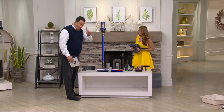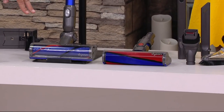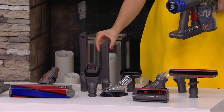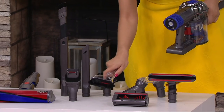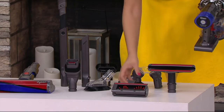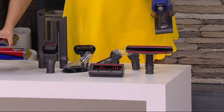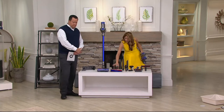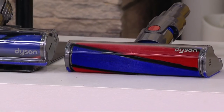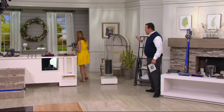You're getting the Dyson V6 cordless, rechargeable, with two different cleaner heads — the fluffy and the regular brush roll. Then you get the flexi crevice tool, your regular crevice tool, a stiff bristle brush, your soft dusting tool, your combination brush tool, your multi-angle tool, mattress and upholstery tool, and the animal attachment — that mini motorized tool for all the pet hair. The fluffy is the big cleaner head everyone loves. Take a look at this graphic: it would cost $509.97 — call it $510 — at retail.